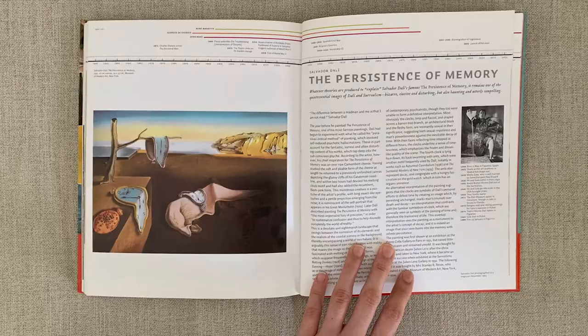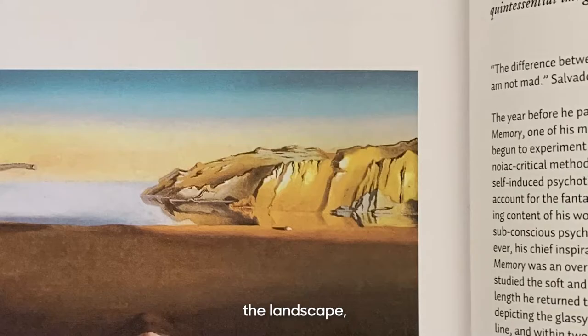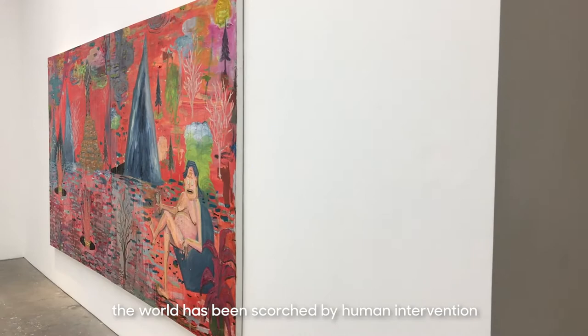The painting reminds one of Dalí's The Persistence of Memory — with the melting clocks, the landscape, and the artist's face on the ground in profile. In this Pau Martinez painting, the world has been scorched by human intervention as the artist sits and surveys the landscape. It is his masterpiece.